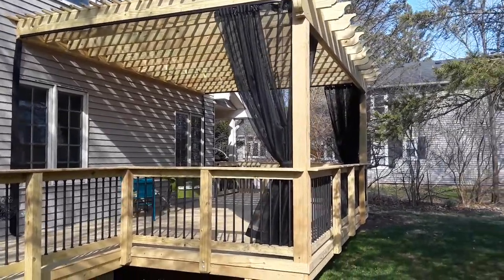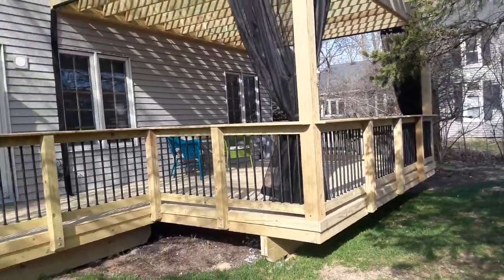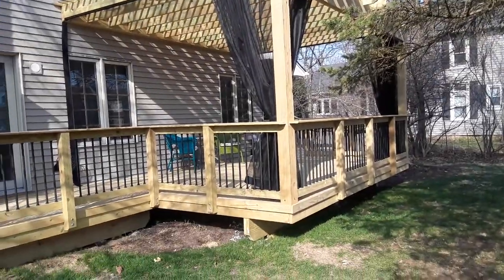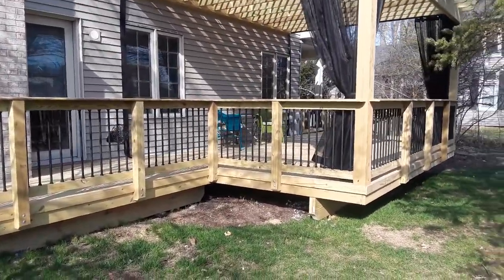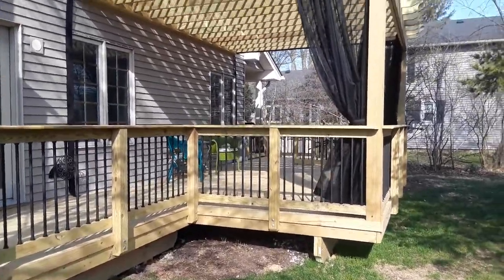Hello, this is Lisa with Arcadec of Chicagoland. I'm here at a home in Warrenville where we've built a pressure-treated pine deck and a pressure-treated pine pergola with mosquito curtains. You can see we went with round aluminum spindles to give a little more of a modern look and to add some low maintenance material to cut maintenance down a bit.